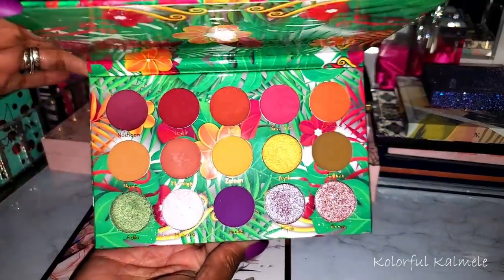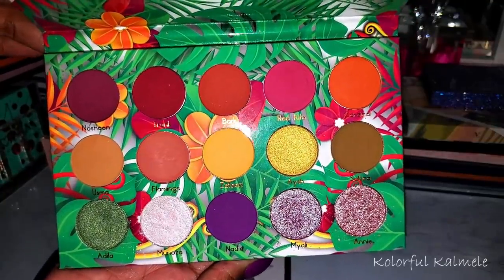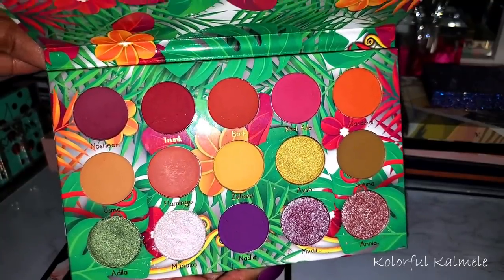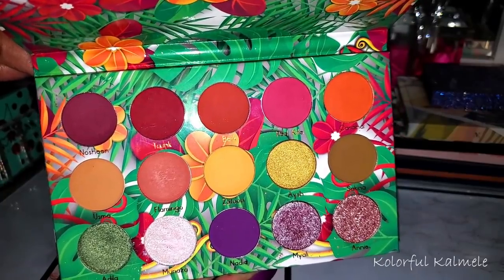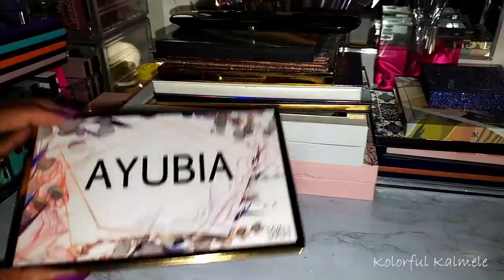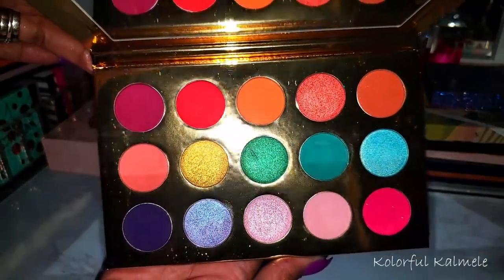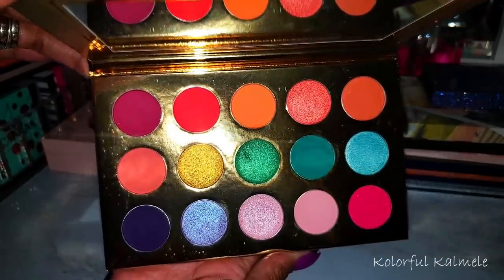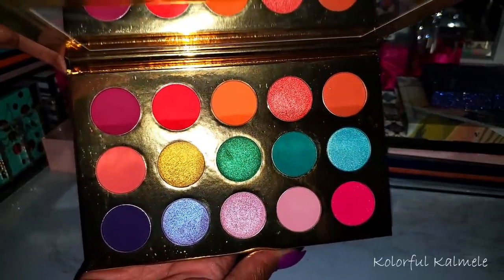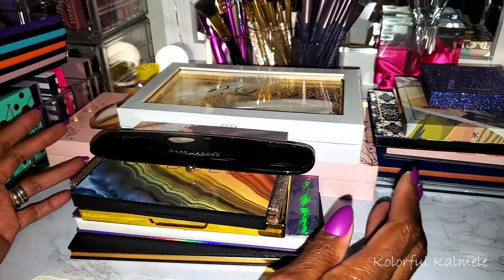I have a couple of palettes from MyYali Beauty — one I already showed in my first video. This one is the Yasmin and I absolutely love this palette. I love this color story — it creates a really pretty eye look. It has purple, orange, pink, and yellow, so it could have actually gone with my sunrise color story. This one here is the Ayubia from MyYali Beauty — very colorful, very beautiful. Technically it could have been in my rainbow color story as well. That purple down there is amazing.